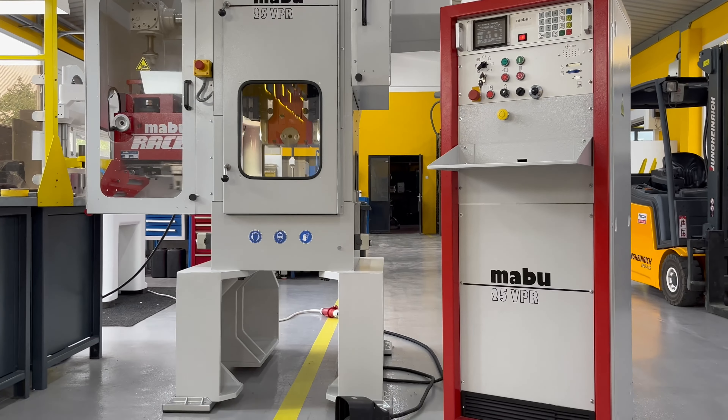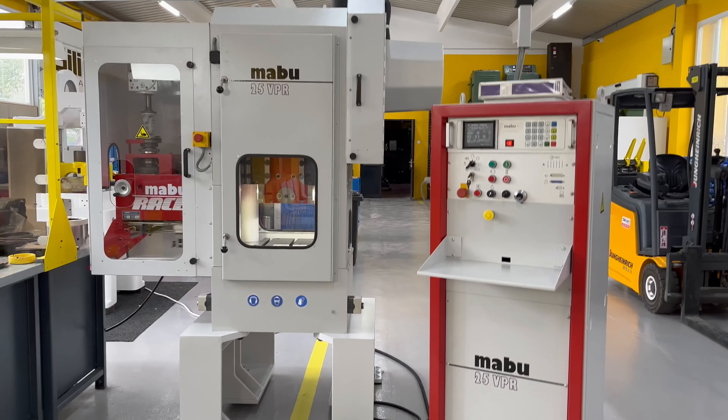Final press, MABU 25 EPR, with the feeder MABU RC11.